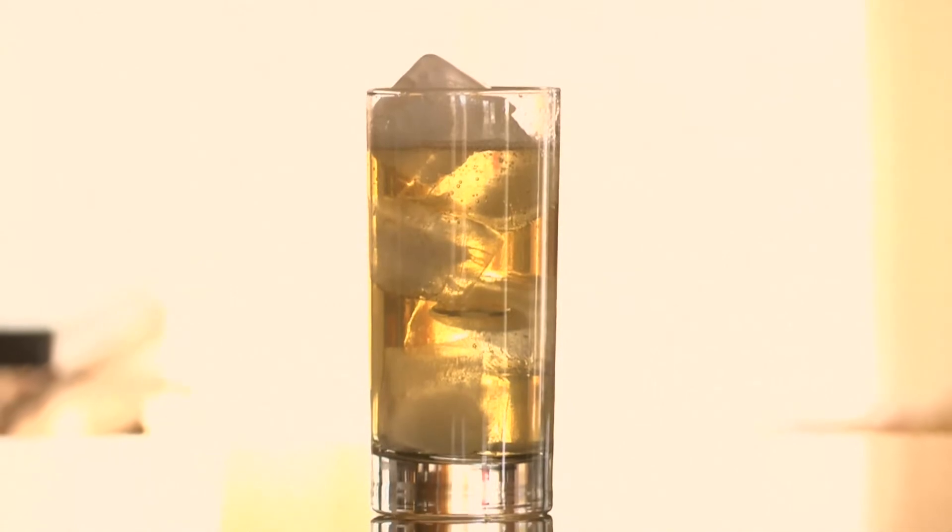Highball. A spirit served with ice and soda water, or some other carbonated beverage, that comes in a tall, narrow glass. For example, a scotch and soda.